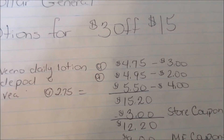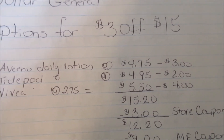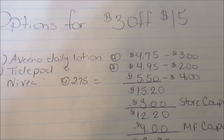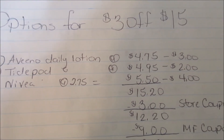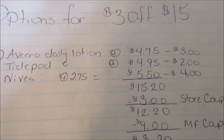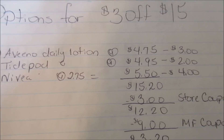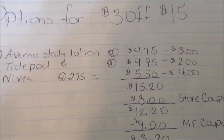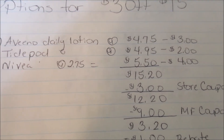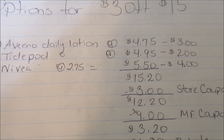There is a digital for the Aveeno on dollargeneraldot com for $3. There is a $2 digital for the Tide Pods; if you have used that, there is one right now on coupons.com — I don't know how long it will be there, but there is a $2 coupon for the Tide Pods on coupons.com. For the Nivea, there is a $4 coupon; this was in one of our Sunday inserts.